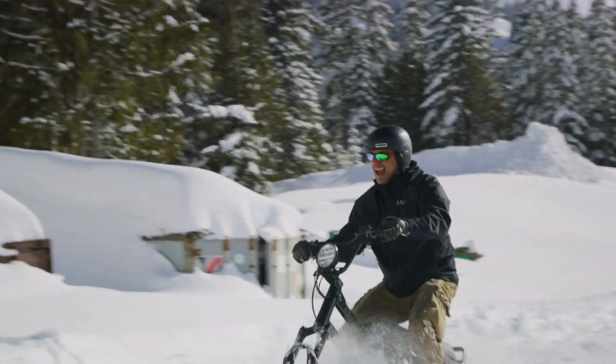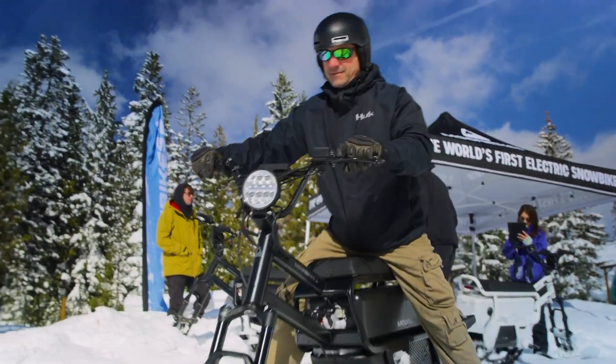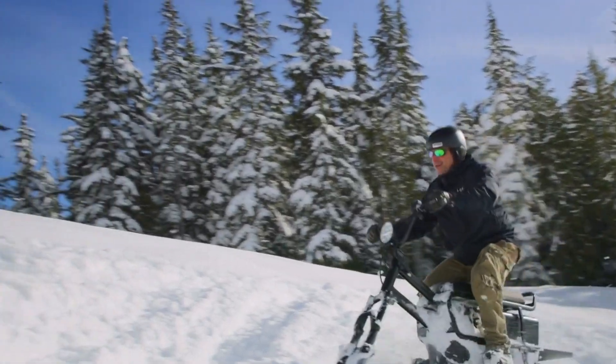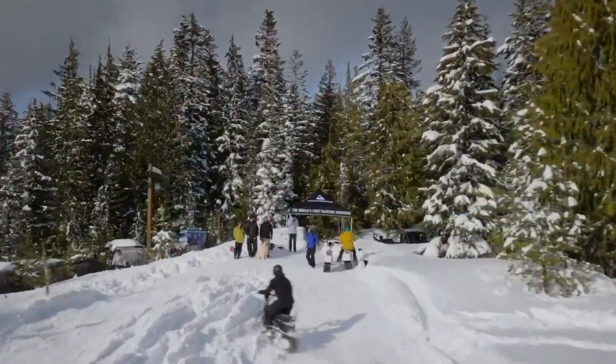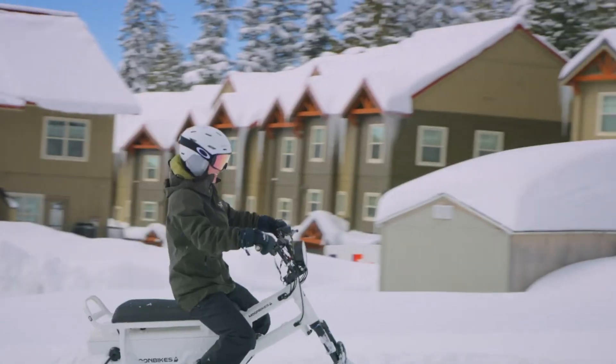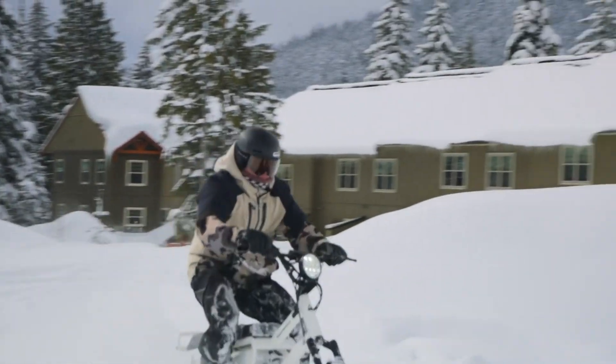With a range of up to 22 miles in eco mode and 12 to 15 miles in sport mode, riders can extend their trips with an optional second battery. Designed for all types of snow, Moonbikes Parkes delivers a quiet, eco-friendly, and exciting way to explore winter landscapes.